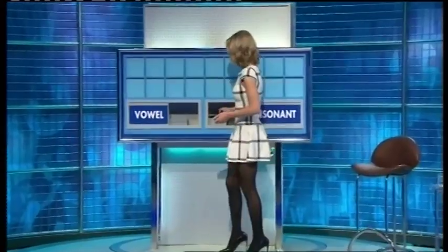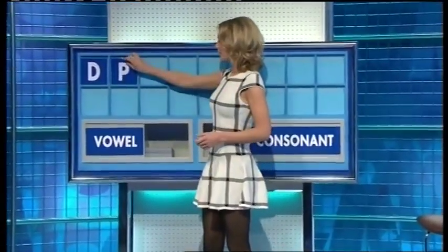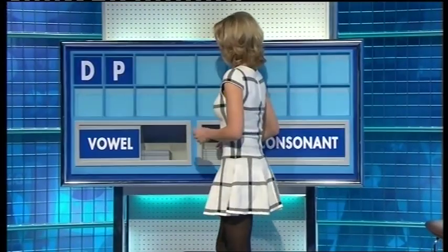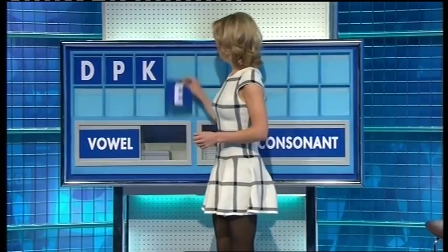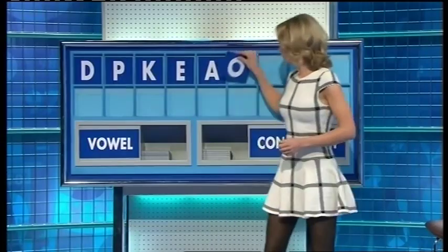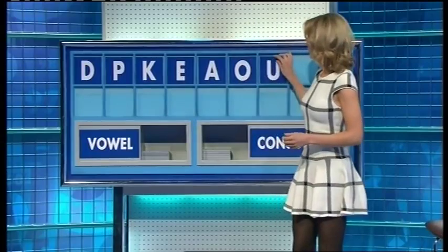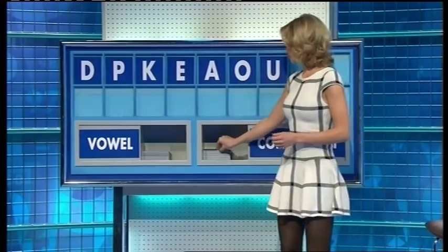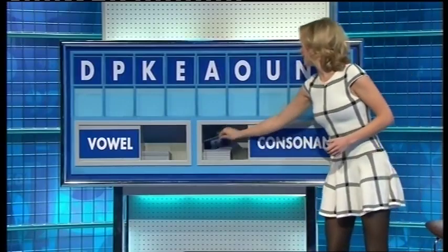Thank you, Alex. D. And another. P. And a third. K. A vowel. E. Another. A. Another. O. And a fourth. U. A consonant. N. And a consonant. And lastly. R.